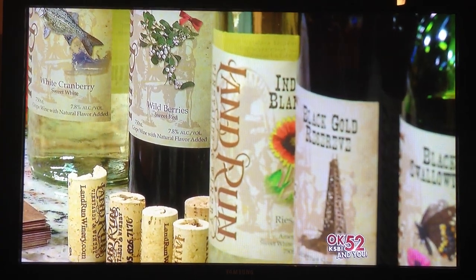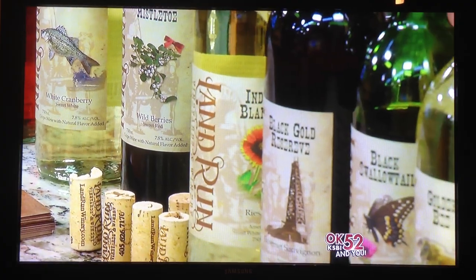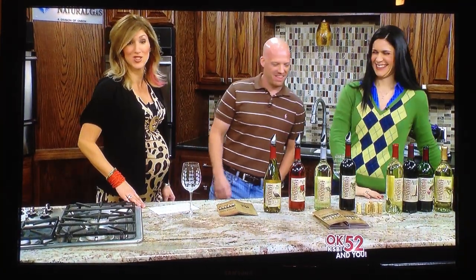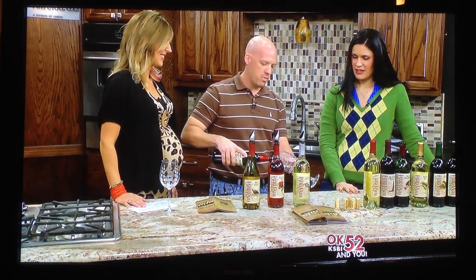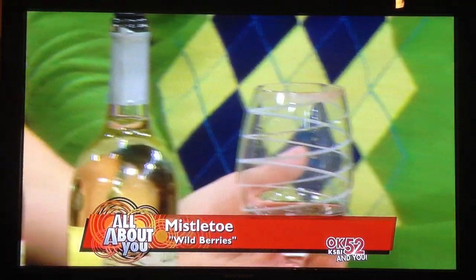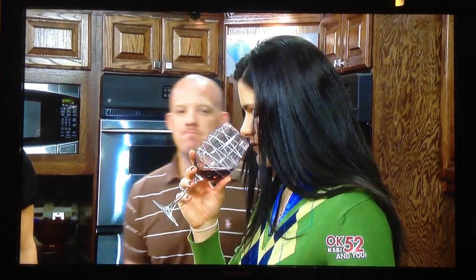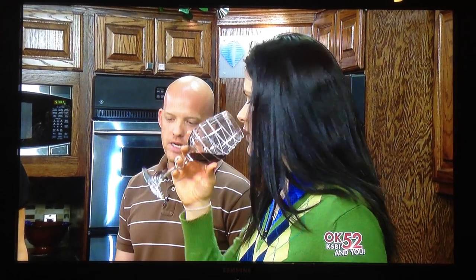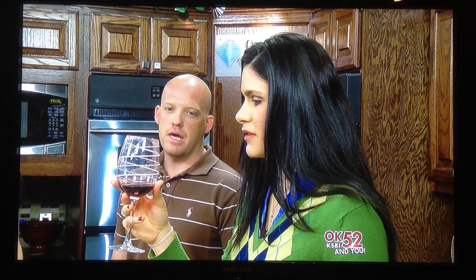So Janice tells me the first one tastes awesome. What do we want to start with, Levi? This is Mistletoe — it's a sweet red wine made with strawberries, blueberries, and blackberries. It's named Mistletoe so it's good for the holidays. The sweeter wines are usually a little better chilled. It tastes like Christmas in a glass!